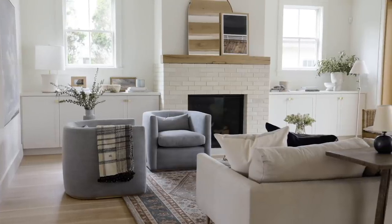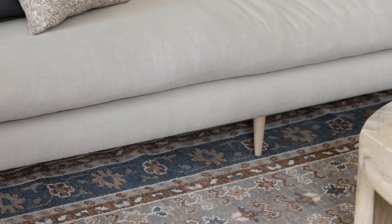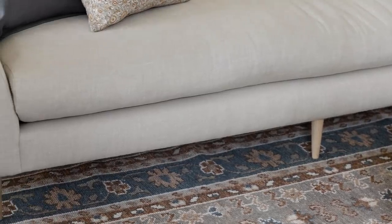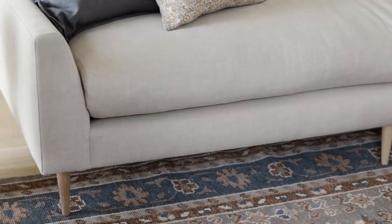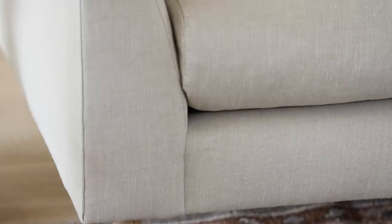We are really excited to add a performance textile called Super Linen to our upholstery collection. Linen is such a beautiful fabric, but it isn't always the most forgiving. This new performance textile is enhanced to resist wear while still having the luxurious look and feel of traditional linen.